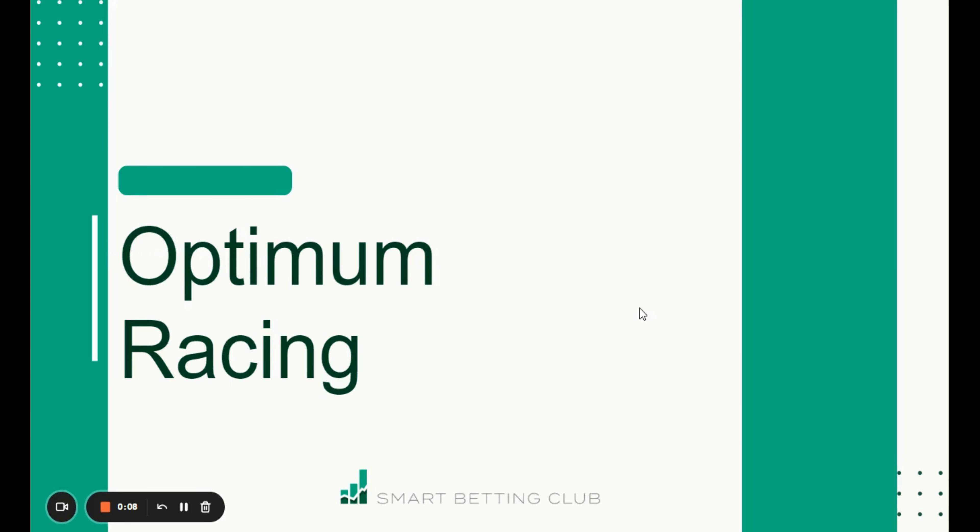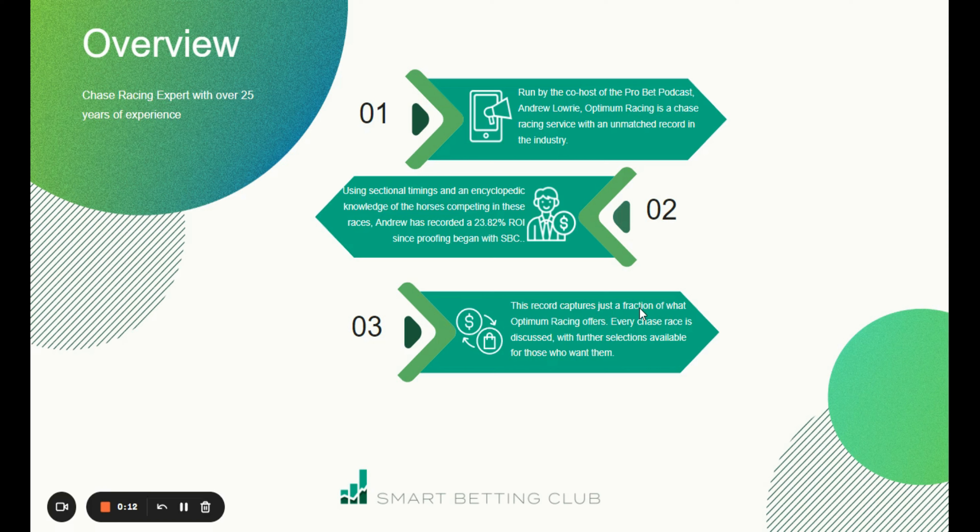Hello, it's Josh here from SBC. Today I'm here to talk to you about Optimum Racing. With the national hunt season about to get into full swing and the flat winding up, this is the perfect time to talk about Optimum Racing, as it specializes in chase races.